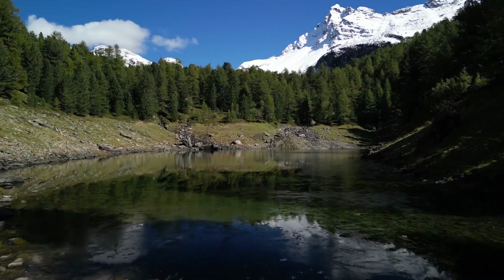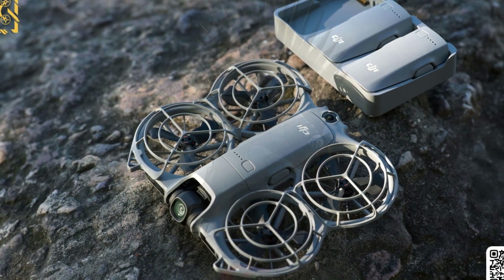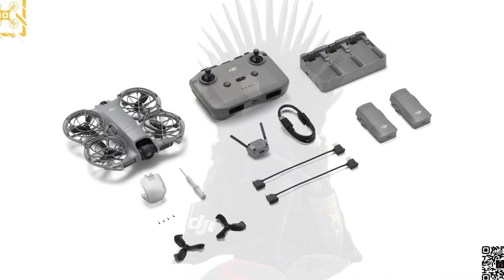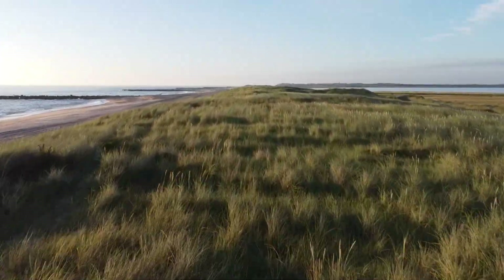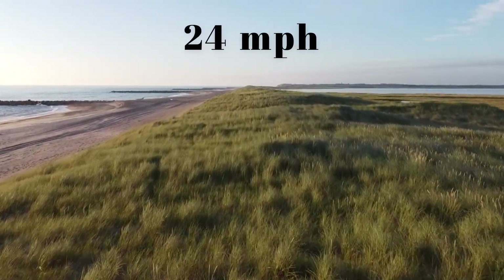Battery life clocks in at up to 19 minutes, which matches real-world reports. It's not the longest in the game, but enough for short creative flights or travel footage. The Fly More kit adds a triple fast charger, which helps keep the fun going. Speed-wise, the NEO 2 now climbs faster, up to 5 meters per second.